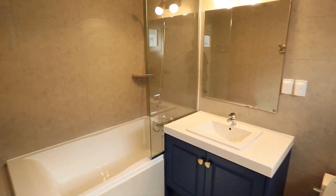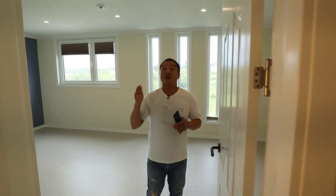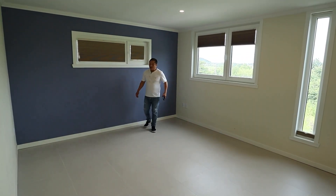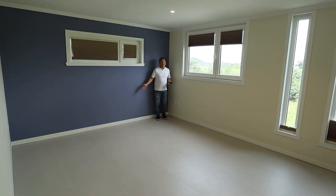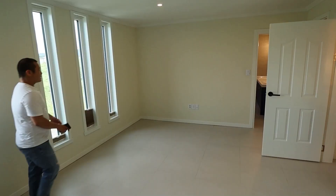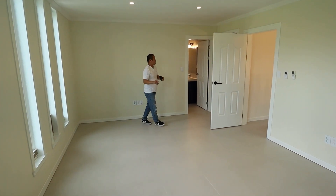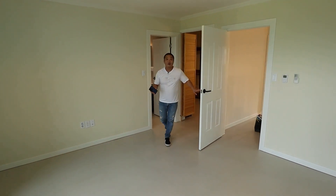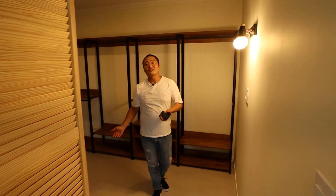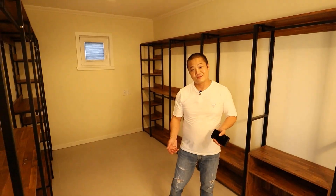Now we're walking into the master bedroom, which is bigger than that room. You could fit a king-size bed, your wardrobe, and a TV, and have a full bedroom set. The standout feature is that it has a separate walk-in closet — an entire room. You could fit all your clothes in here; if you can't, you probably need to get rid of some because this is a lot of space.